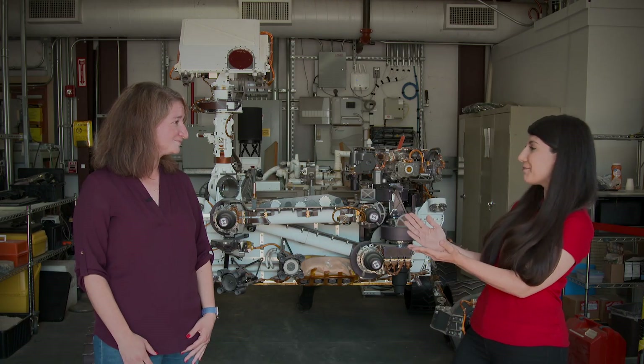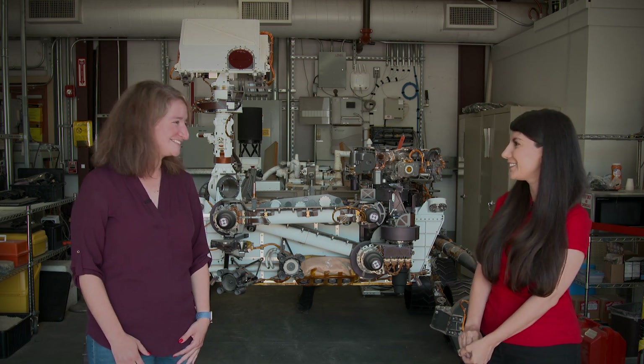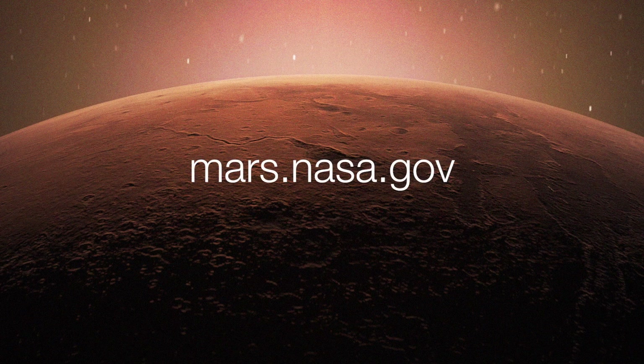Well, that is an exciting new chapter for you — congratulations on 10 years, Abigail. Thanks so much. To get the latest updates, follow @NASAJPL and @NASAMars on social media, or take a deeper dive on the mission websites at mars.nasa.gov.